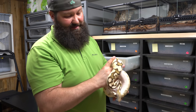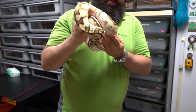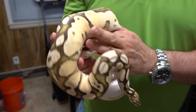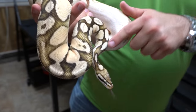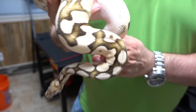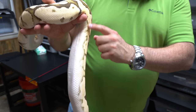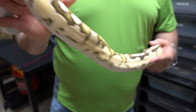This is a firefly orange dream who just shed — she glows. Fireflies have really good blushing, a blown-out head pattern, and bright yellow sides. But this one has orange dream in it, so it's even more reduced pattern. The yellows and colors really stand out. She's just a pretty snake.